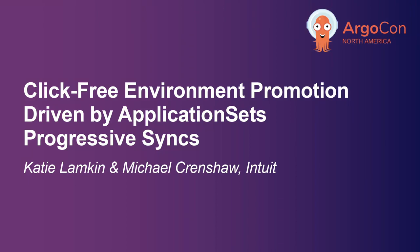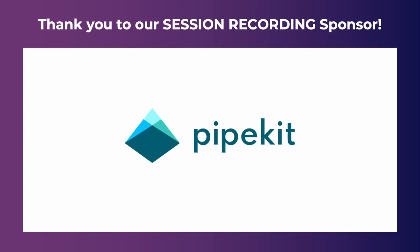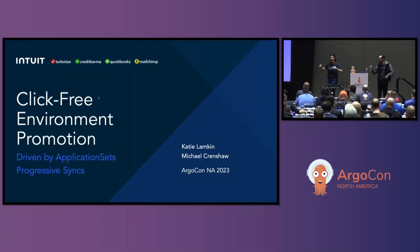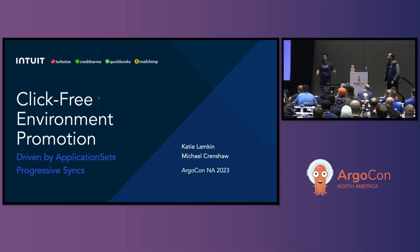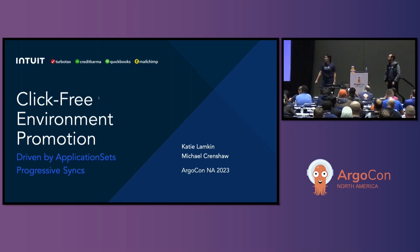Sorry for the wait, everybody. My name is Katie Lampkin. I am a PM at Intuit on a platform in open source. I focus on our CI/CD platform, which spans from Jenkins all the way through Argo CD and Argo Rollouts. Today our presentation will be on click-free environment promotion with application sets and progressive syncs.